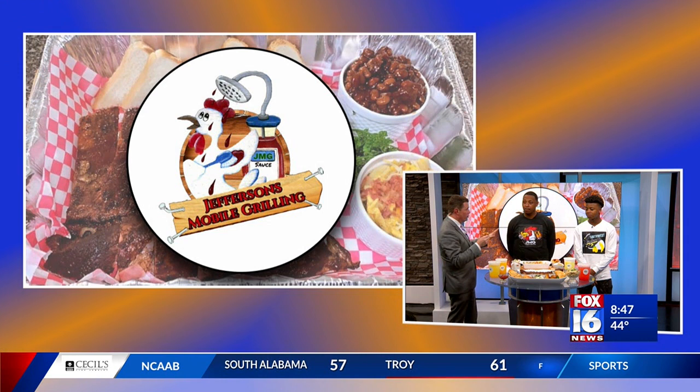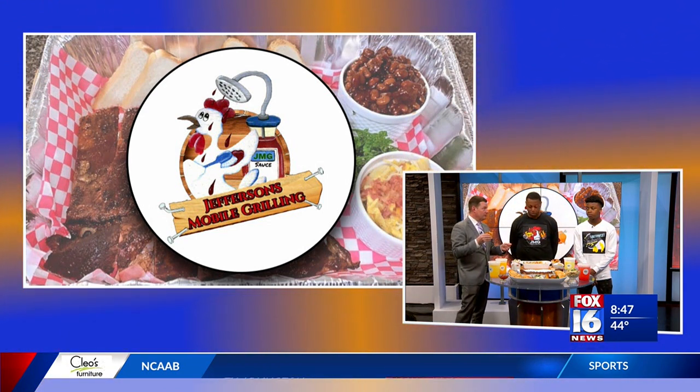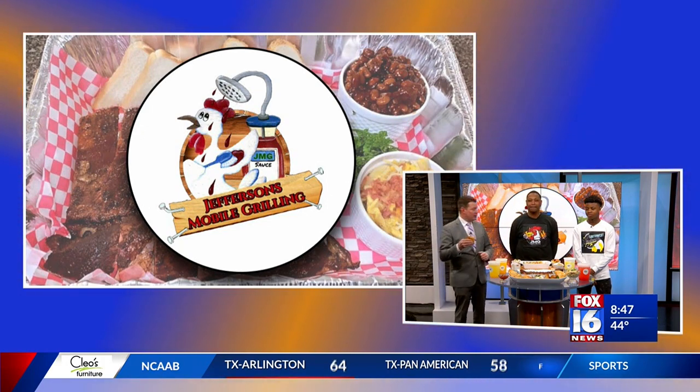So where are y'all usually set up for your food truck? 5200 Asher Avenue. You're going to be there today? Yes, sir, we'll be there today. What time do y'all start cooking? At 12 o'clock. Go meet them — 5200 Asher. Thanks, guys. We'll be right back.